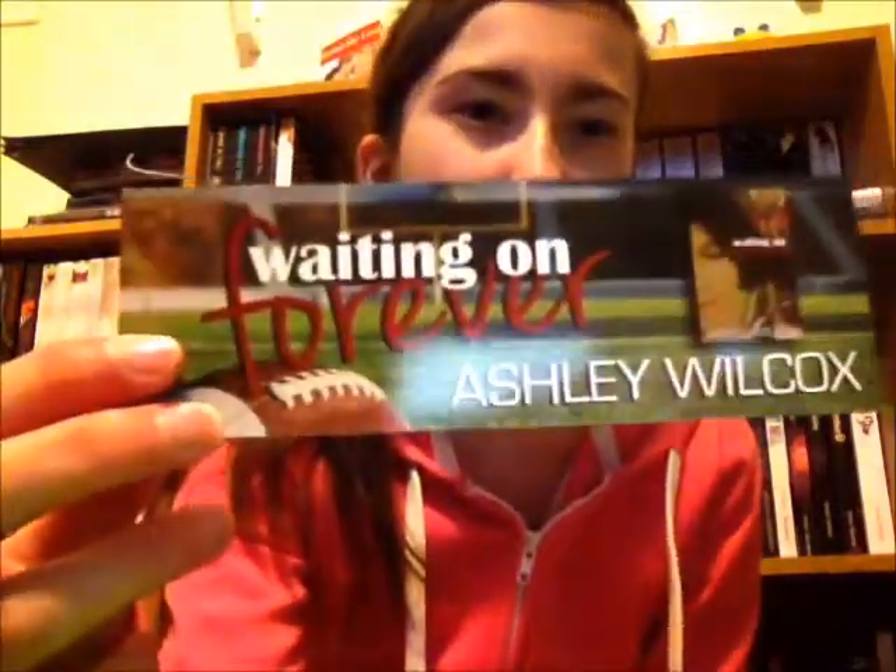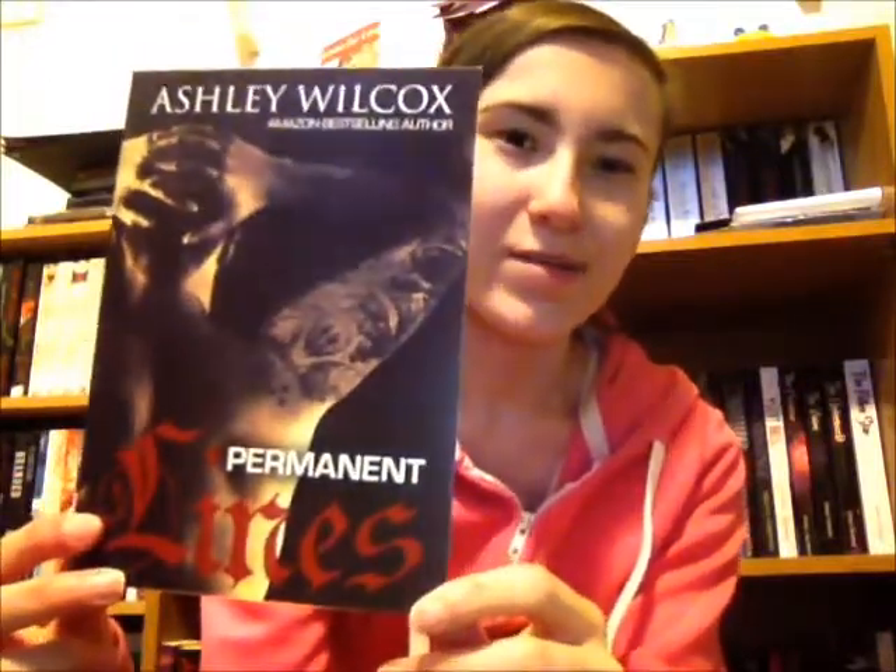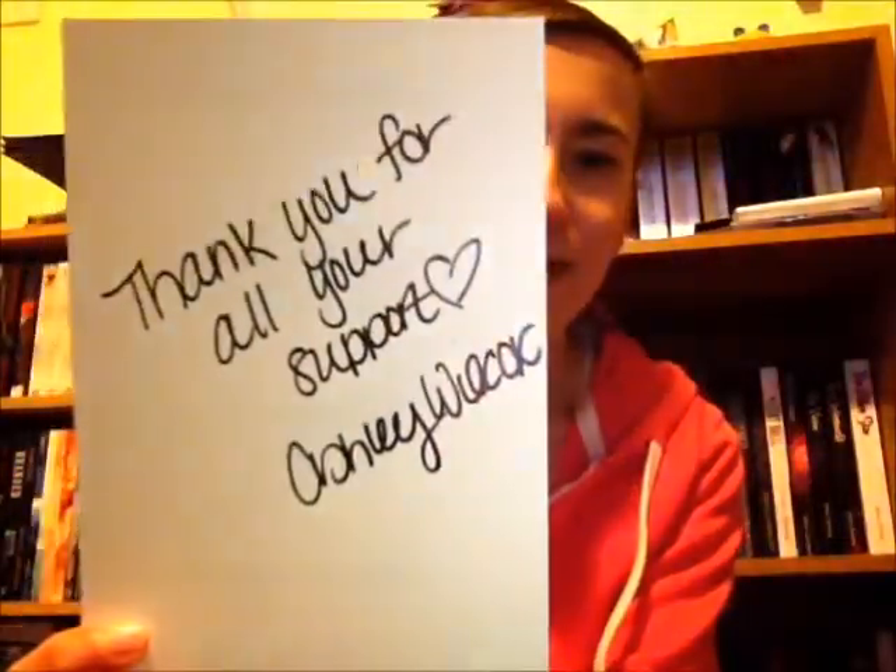Next up, I got some swag items. I got some bookmarks from Ashlaw Wilcox — this is Running From Forever, which I think is the fifth book in the Forever series. And then I have Reading On Forever, which is the second book in the series. This one's signed, but the Running From Forever one isn't. I also have this one already, so it'll be used in a giveaway. I also got a card — it could just be a postcard, I'm not sure — of Permanent Lines, and it's got a little note signed on the back. So thank you Ashlaw for those.